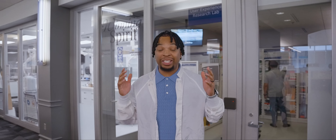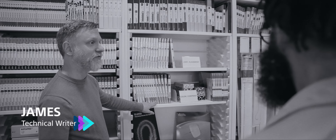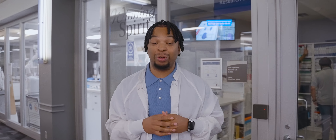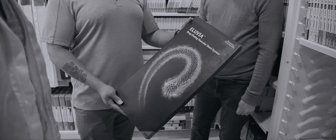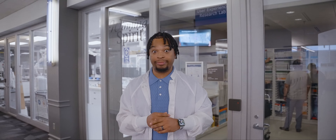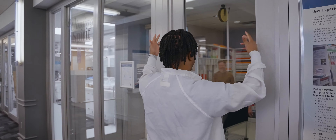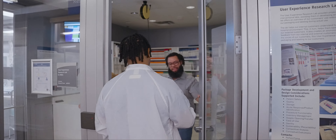All right, we're going to be kicking it with Keith and James. Keith is a packaging manager and James is a technical writer. Their job is to make sure that very important medical devices get to their destination safely, effectively, and on time.